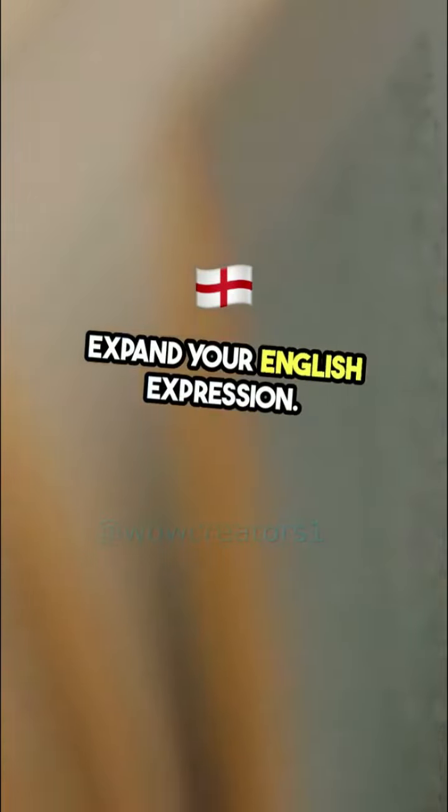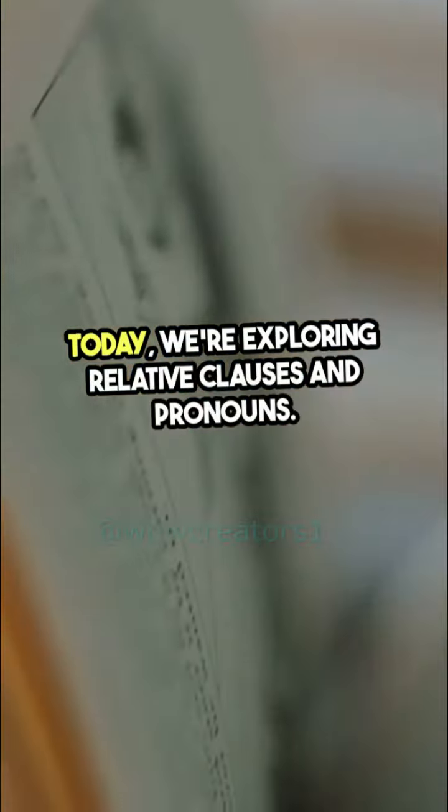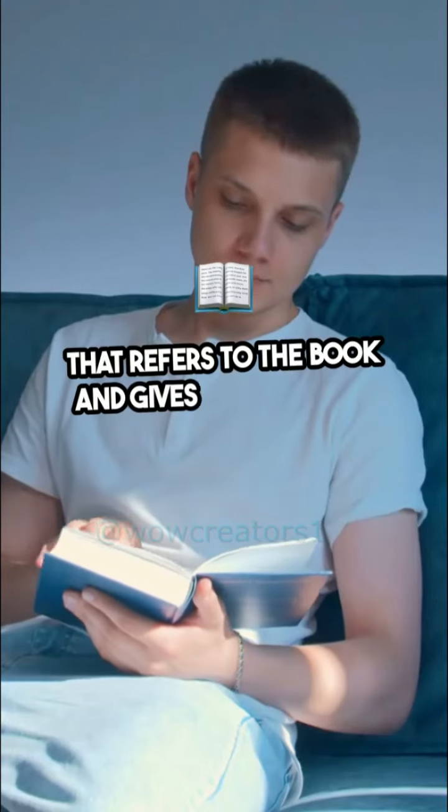Expand your English expression. Today we're exploring relative clauses and pronouns. Relative clauses provide extra information about a noun. For example: 'The book that I read was fascinating.' Here, 'that' refers to the book and gives more details about it.